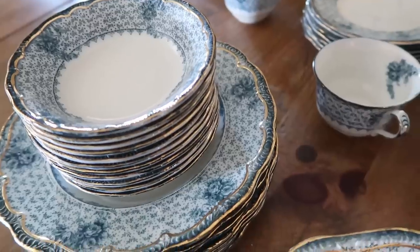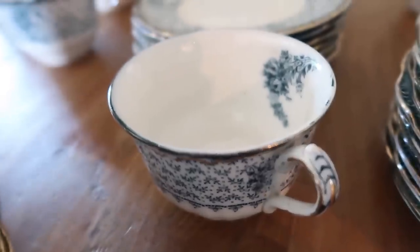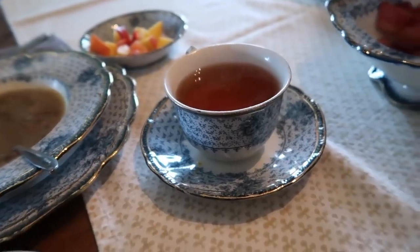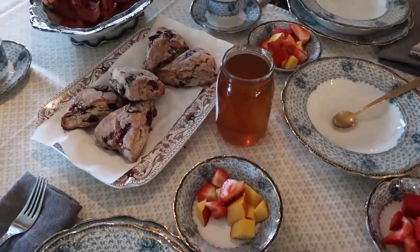Hey there, welcome back to Old World Home. My name is Hillary and today I want to share with you a very special set of vintage dishes that I picked up recently at a flea market. I've talked about this flea market a few times on my channel recently — it's like a hidden gem that my husband and I discovered a couple months ago.